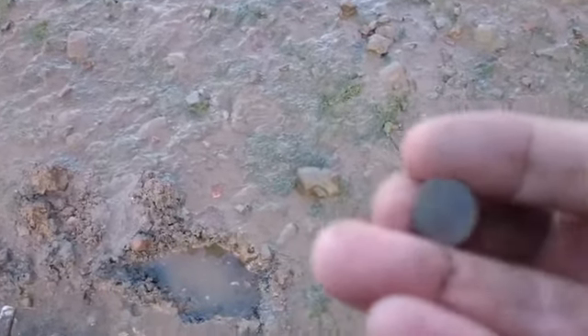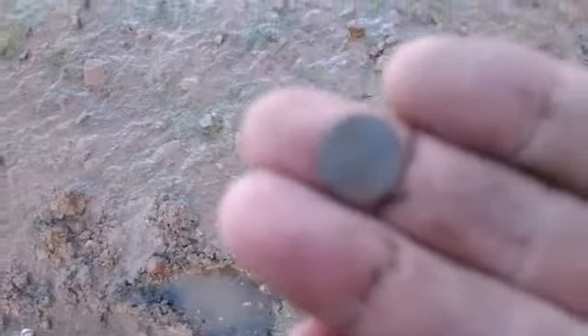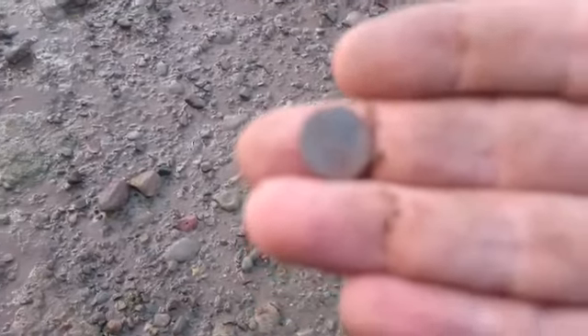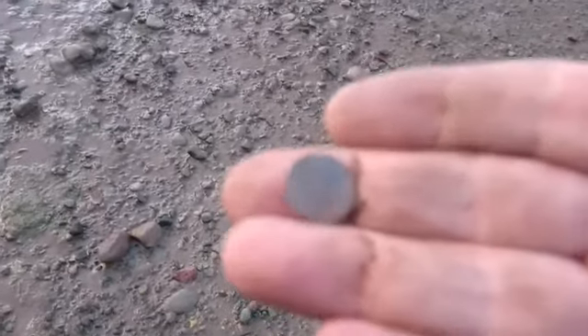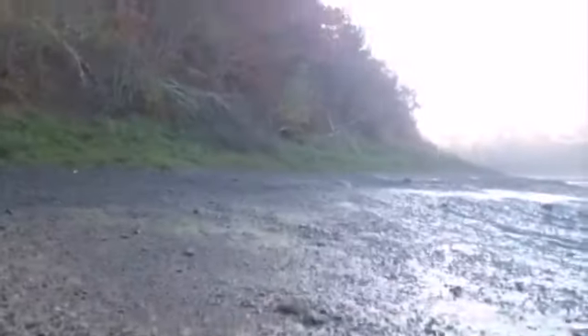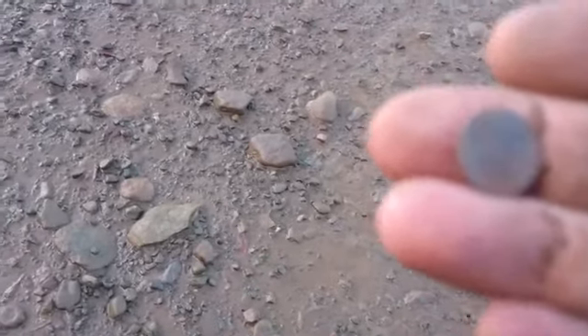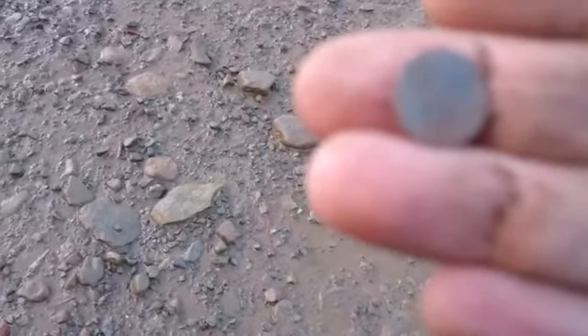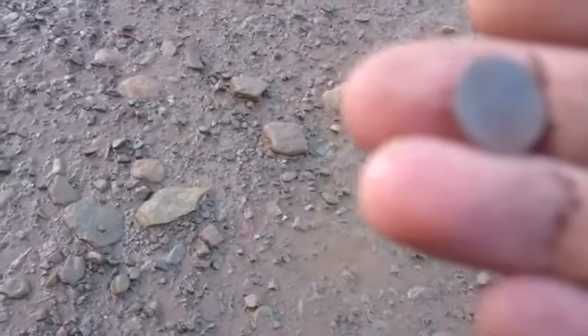Hey guys. I've got a tiny, tiny little coin here, and it's definitely a coin. It's a Vicky. At first I thought it was like a half real. Anyway, the sun has gone in behind the mountain there. That's a Vicky fish scale — first silver of the day. Sweet deal. See you on the next one.